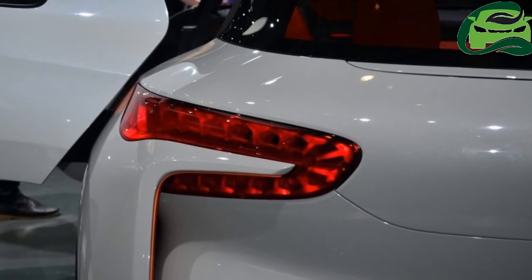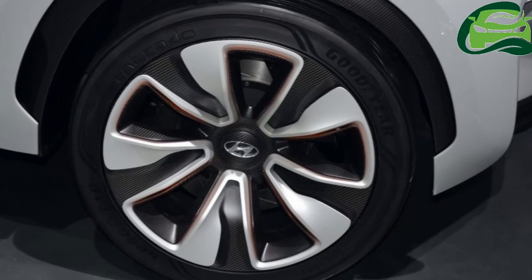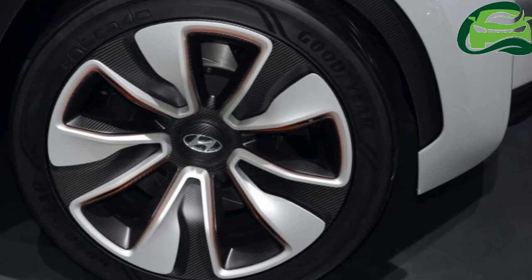The Intra-Auto has been designed primarily in Hyundai's European R&D center in Rösslsheim, Germany. For more updates, subscribe to MotoGuru.